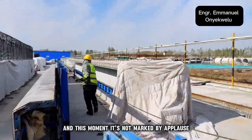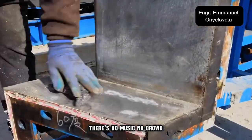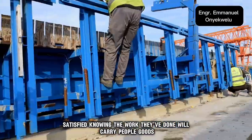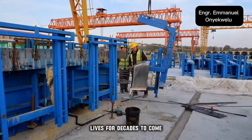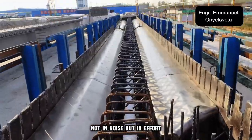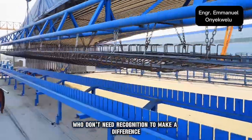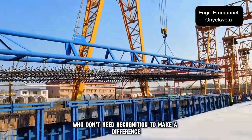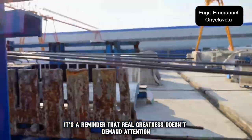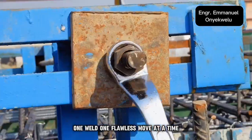And this moment isn't marked by applause. There's no music, no crowd — just professionals who nod quietly, satisfied, knowing the work they've done will carry people, goods, and lives for decades to come. This is how legacies are built — not in noise, but in effort. In the quiet power of people who don't need recognition to make a difference. What you're watching isn't just the final lift; it's a reminder that real greatness doesn't demand attention — it earns it, one stone, one weld, one flawless move at a time.